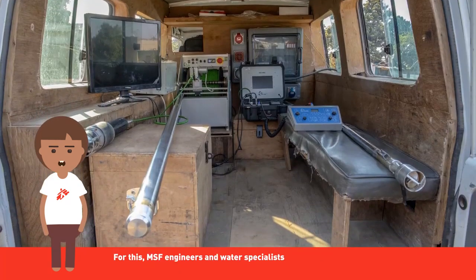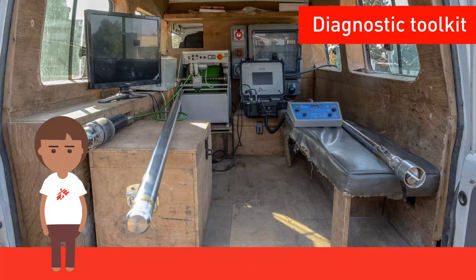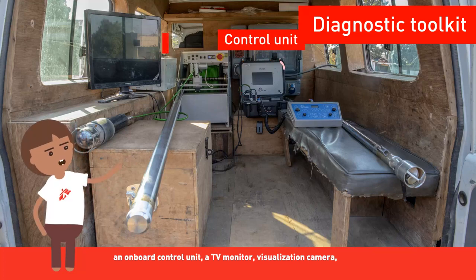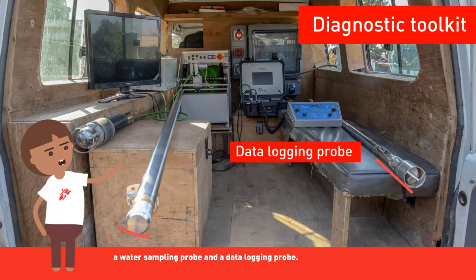MSF engineers and water specialists have fitted a vehicle with a full range of borehole diagnostic tools. The diagnostic toolkit includes an on-board control unit, a TV monitor, a visualization camera, a water sampling probe, and a data logging probe.